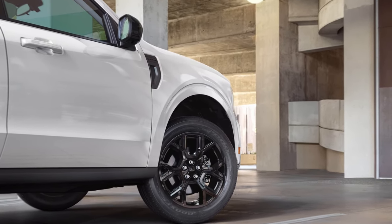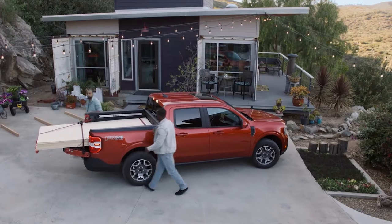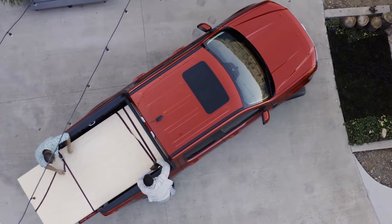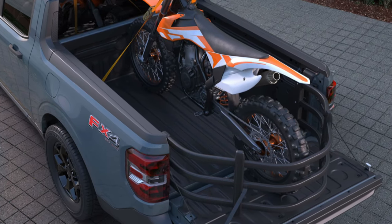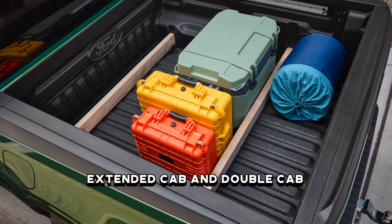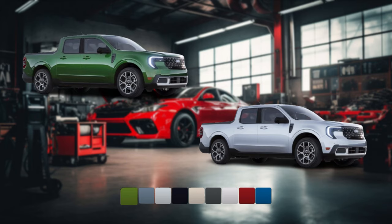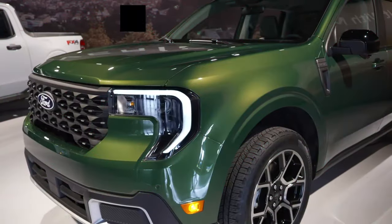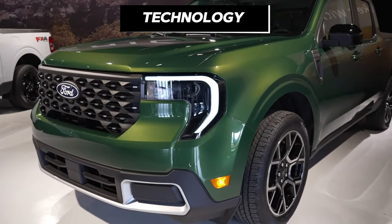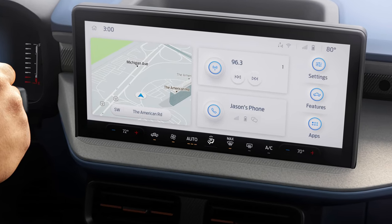The body structure and sheet metal remain unchanged from the previous model, but new wheel designs refresh the look. An optional black package brings 19-inch flat-black wheels, a special grille, and black Ford badges. The bed comes in different sizes, and the Maverick is versatile with an extended cab for storage and a double cab for more passenger room. New paint options like Eruption Green and Space White Metallic expand the palette.